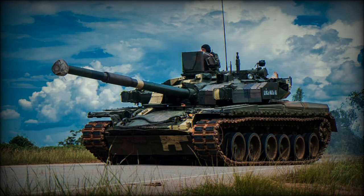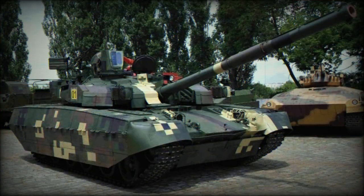The Oplot-M main battle tank (MBT) is a further development of the previous Oplot, which is based on the T-84. This MBT was revealed in 2008. It is an improved version rather than an entirely new design. Main components of this tank were developed back in the 1990s.